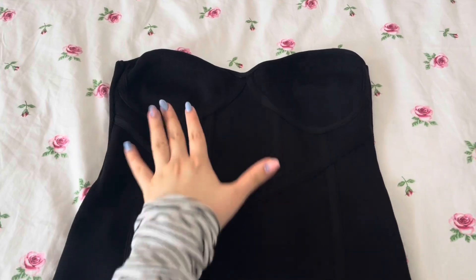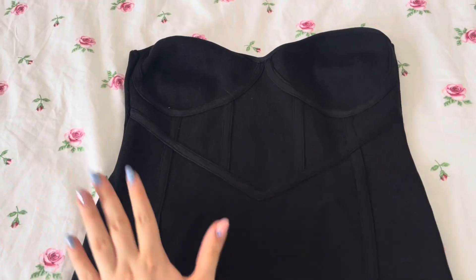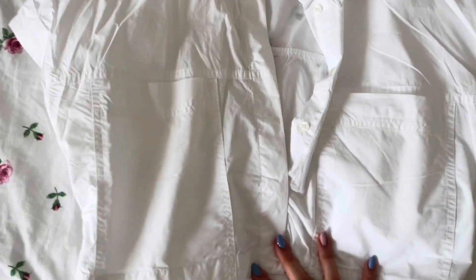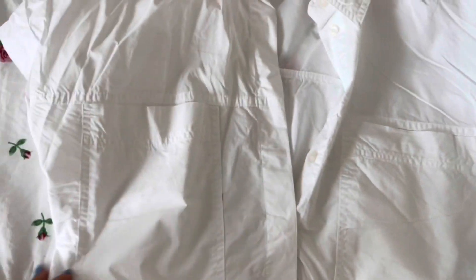I also got this top from Zara. It's a little bit big because I had to size up — the small one was fitting me so well everywhere except one area, which is so unfair. I also got this short-sleeved cropped button-up shirt and it's so cute. I've been wearing it so much, I needed one of these so badly and I'm obsessed with it.